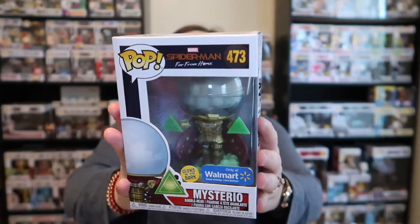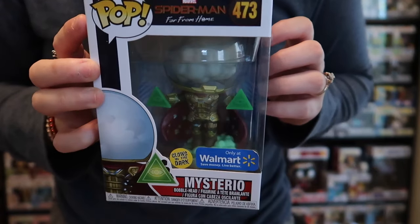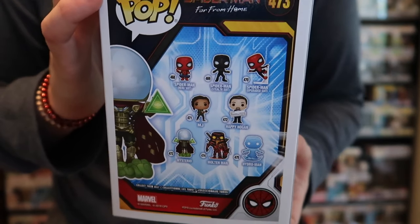Some of them are from new shows that we've loved. If you follow us on Instagram you would have already seen three of these new pops. But this first one I want to show you is Mysterio from Spider-Man: Far From Home. It is a Walmart exclusive and he glows in the dark — it's a super cool pop. And this is the set that he comes from. At the end of this we'll go on to the Funko app to see how much everything is priced.